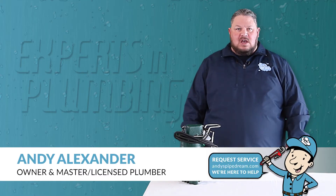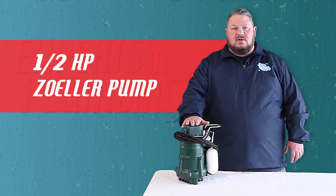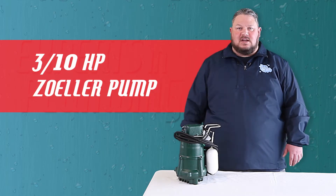Andy with Andy's Pipe Dream here, and I would like to welcome you to another one of our Tech Talks. Today I want to drill down on why we more often than not recommend a half horsepower Zoller pump over our standard three-tenths horsepower Zoller pump in the Kansas City area.